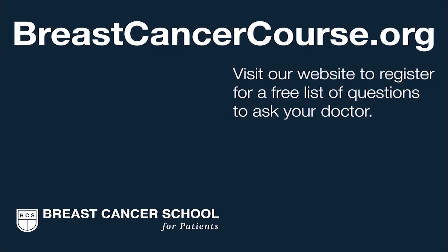To learn more about oncoplastic breast cancer surgery, visit the Breast Cancer School for Patients, where we actually teach you everything you need to know. We're here to help you get the best possible breast cancer care in your community. Register on our website to get our list of questions to prepare you for your next doctor visit.